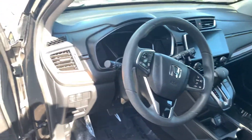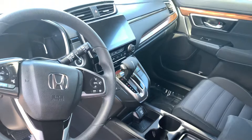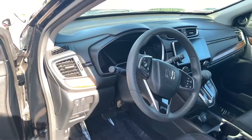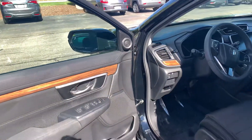You also get push-button start, smart entry, power moonroof, heated front seats, a power driver's seat. You're going to get the large eight-inch touchscreen controller featuring Apple CarPlay and Android Auto apps for more functionality with your smartphone, including navigation right on the vehicle screen.